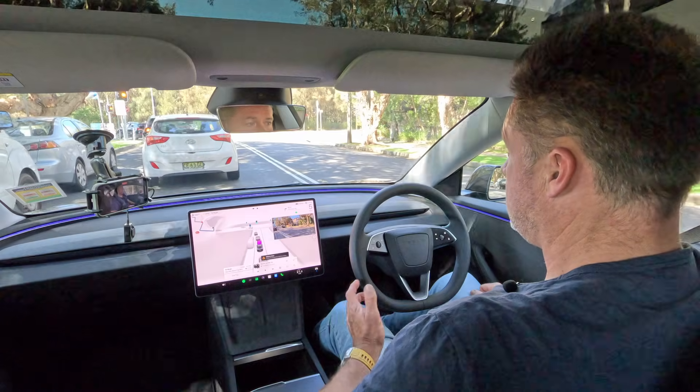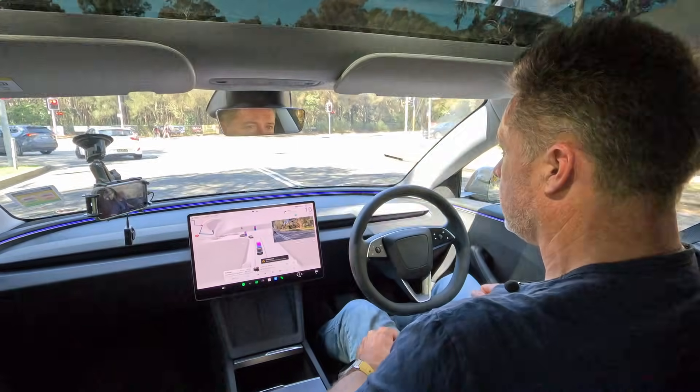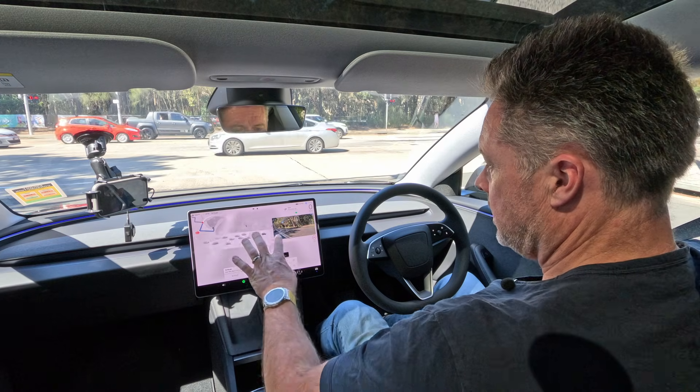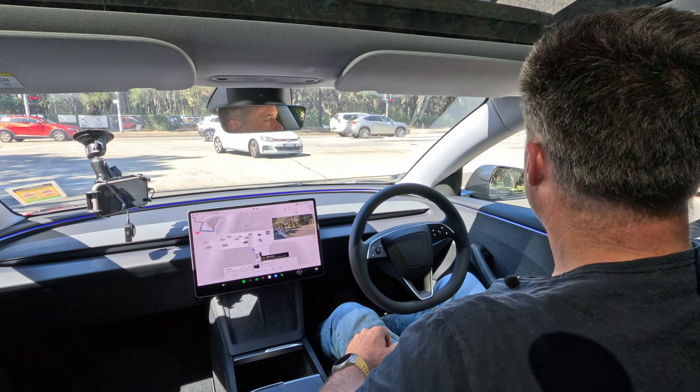I'm about 50 meters from the road and it hasn't started indicating yet for a right turn — now it has. We missed the lights partly because cars were banked up on the left, and instead of moving slightly to go around them, we got caught behind them and ended up with a red light. It does recognize red, green, and orange lights and brings them up on the display, and I've generally found it pretty good at working out what the lights are doing and when to respond.